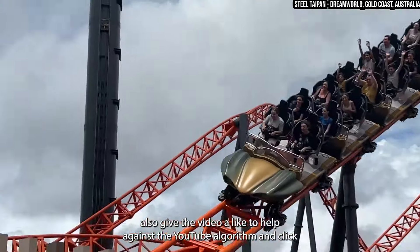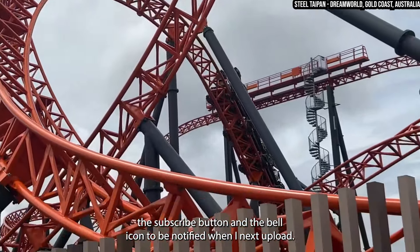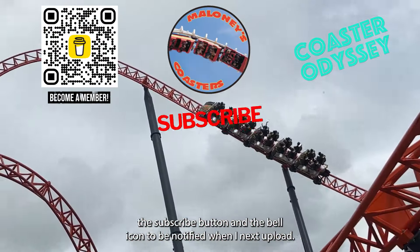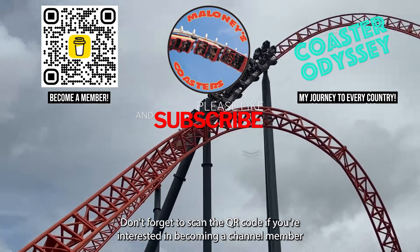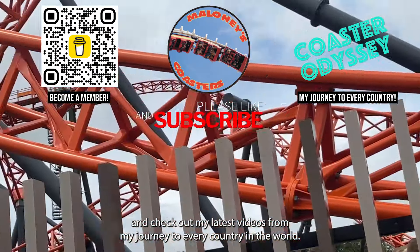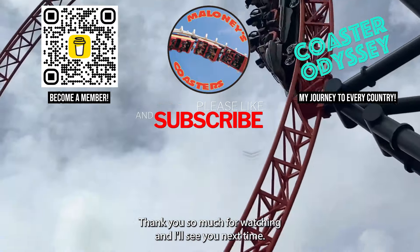While you're there, please also give the video a like to help against the YouTube algorithm, and click the subscribe button and the bell icon to be notified when I next upload. Don't forget to scan the QR code if you're interested in becoming a channel member, and check out my latest videos from my journey to every country in the world. Thank you so much for watching, and I'll see you next time.